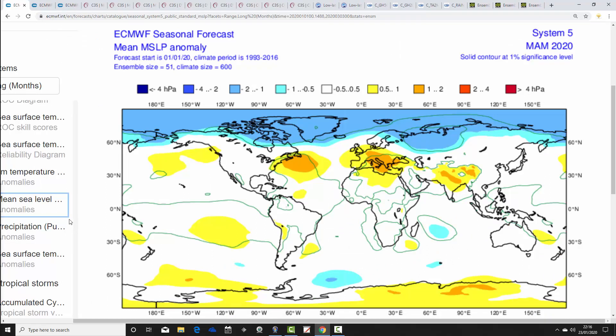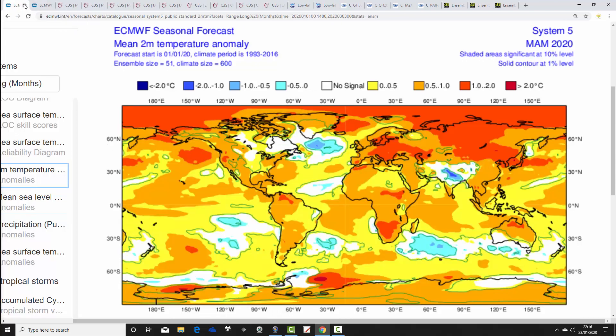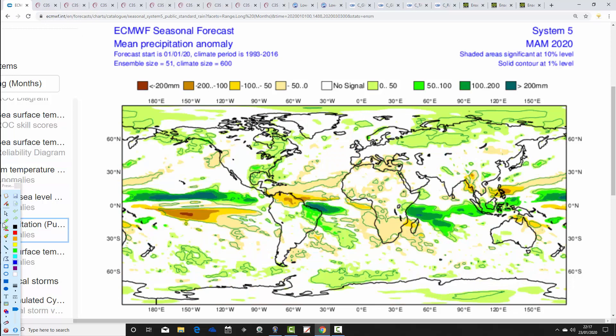Moving on to the ECMWF System 5 — this is the mean sea level pressure anomaly for spring 2020. It goes for high pressure centred across central parts of Europe with lots of low pressure to the north, and quite a lot of westerlies coming in. Temperature anomalies are forecast to be above average — a mild and average spring by around a degree at least above average. For precipitation, there is no signal, indicated by the white shaded areas on the chart.